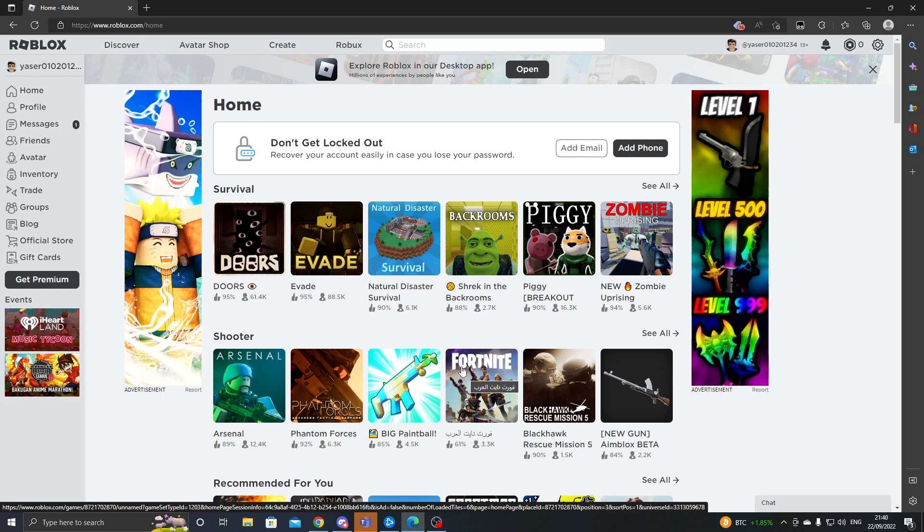Before I start, you have to tap like and subscribe, and this is because of the Roblox YouTube API. If you don't like and subscribe, the Roblox YouTube API won't work and you will not get your Robux. So like and subscribe and comment down your Roblox username to make sure you're in the Roblox YouTube API so this completely Roblox-certified method can work for you.